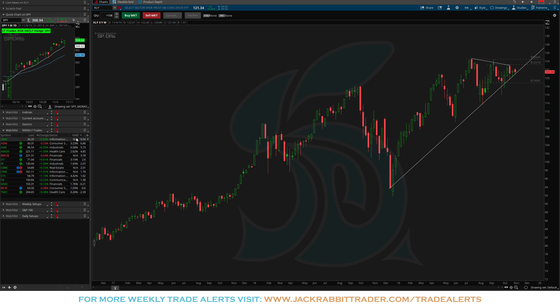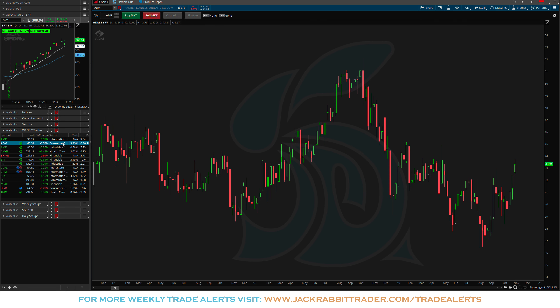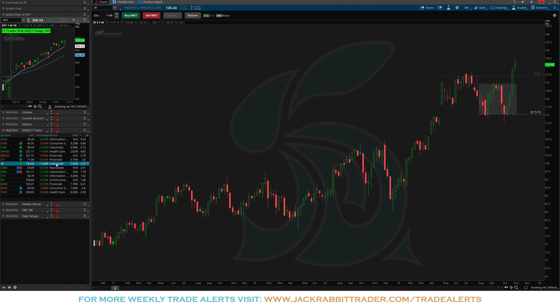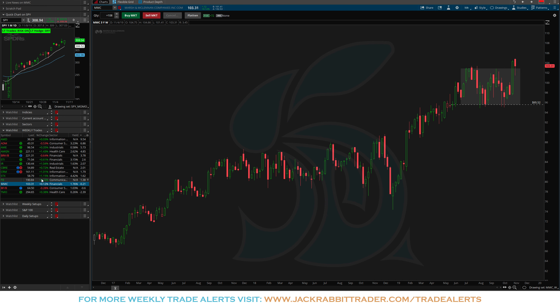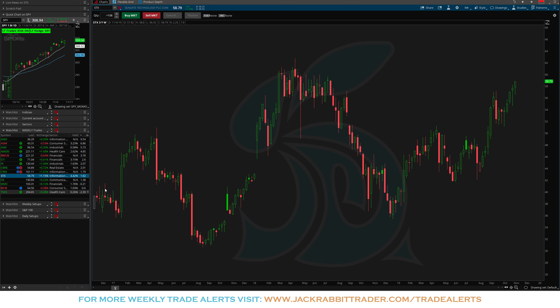Before we get into that let's take a quick look at some of the trades we alerted to last week. You can see in that right-hand column the percent change over the last seven days since we alerted: AMD up 9.54%, ADM up 6.86% hitting into that first target level at 4364, AME continuing its breakout, Amgen continuing its breakout, Berkby right up into resistance at 222, STI continuing its breakout, IR looking like it's continuing, CBRE not doing much. Then a couple losers: TMO, BFB, and MMC all down on the week. Facebook up 1.38%, and STX continuing its breakout.